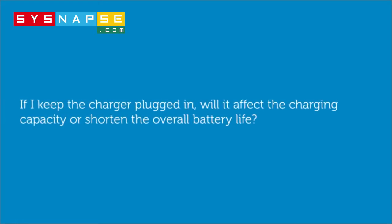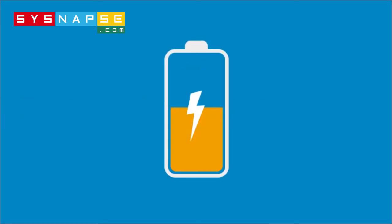If I keep the charger plugged in, will it affect the charging capacity or shorten the overall battery life? No on both counts. What helps is the battery actually has integrated controls which stop the charging once the battery is fully charged. And when plugged in, the computer uses power directly from where it is connected and not from the battery.